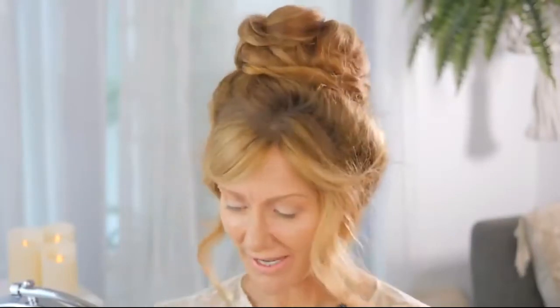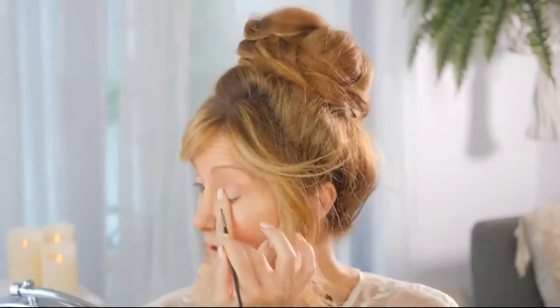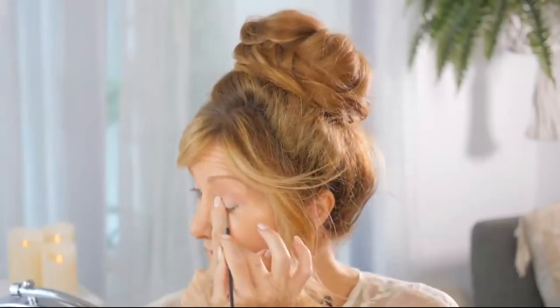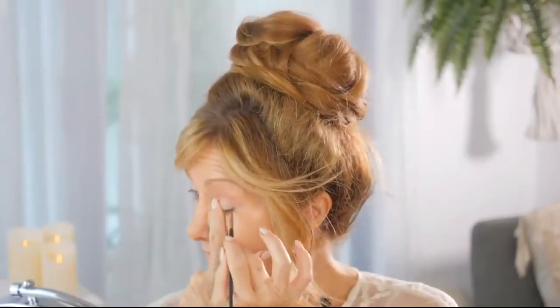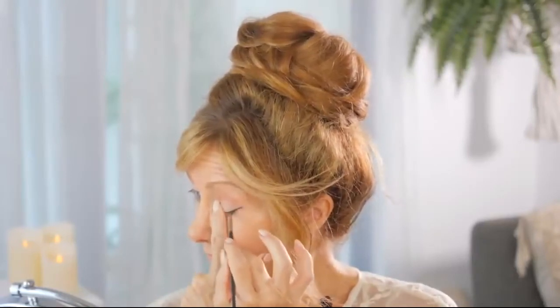The first mistake I'm going to show you that women over 50 with mature eyes make is the eyeliner. I'm going to show you the wrong way and the right way. The wrong way is expecting to apply eyeliner like a 20-year-old. I'm going to show you how, and you are going to see what the difference is. So first we're going to do a winged eyeliner, a beautiful winged eyeliner.